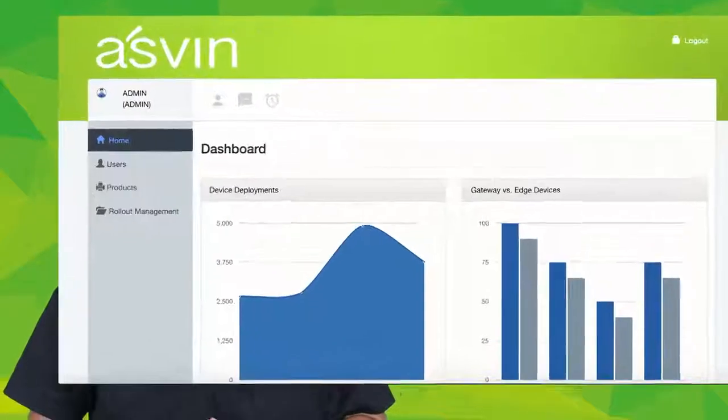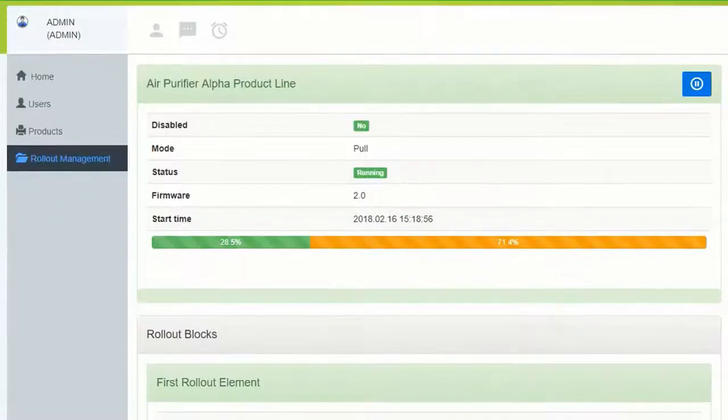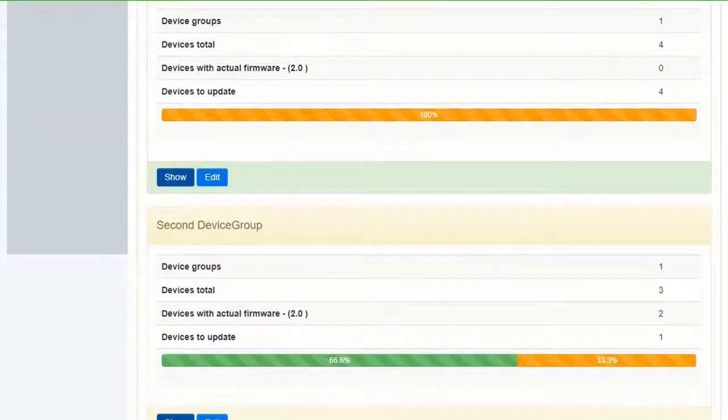In the Ashwin dashboard, vendors get an overview of the current firmware deployments of operating devices. For certain product series you can define individual update rollout plans. It's possible to apply updates on a group of devices — for example, to roll out updates first on a test group and afterwards in the field.